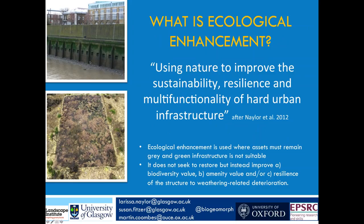We approach this by thinking about ecological enhancement — simply looking at nature to improve the sustainability, resilience, or multifunctionality of infrastructure. It's not ecological restoration. It's looking at how we can improve biodiversity value, amenity value, and resilience, while recognising this is a very much man-made setting. The question is: how can we make it better?